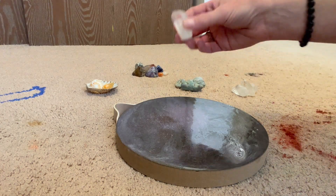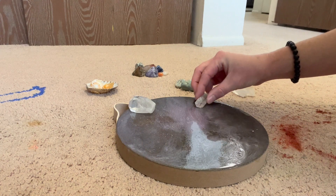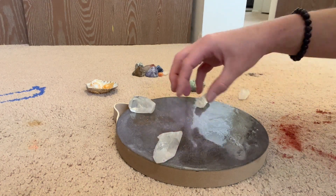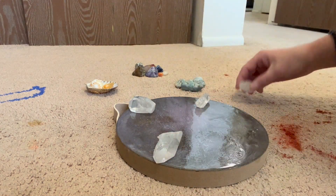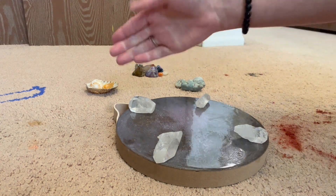These crystal points go on the four corners and they help to amplify the energy. The reason they're points is that it takes what's in the center and points the energy outward, which is what allows it to amplify. That's why you need the crystal points — because then it just goes in all directions.